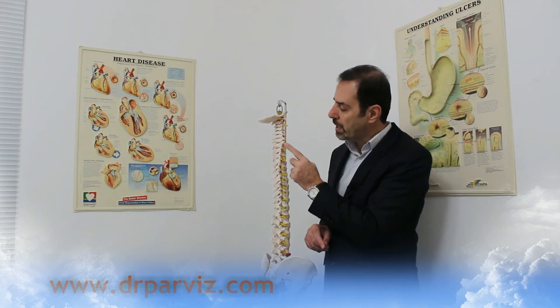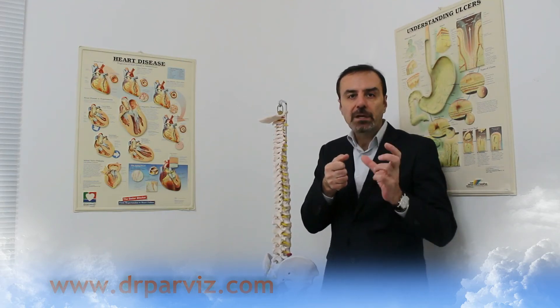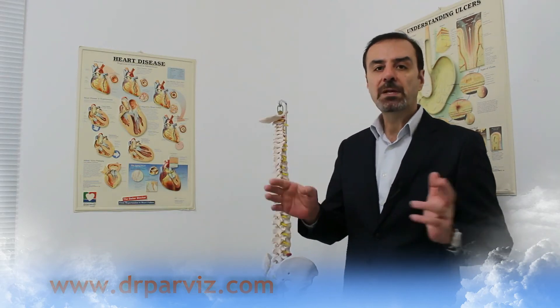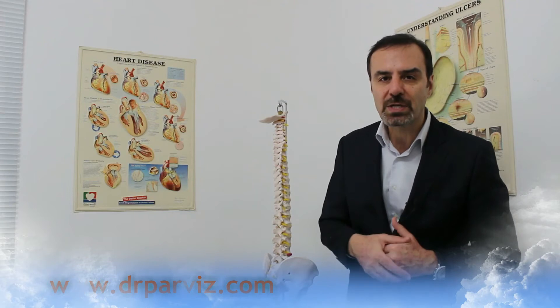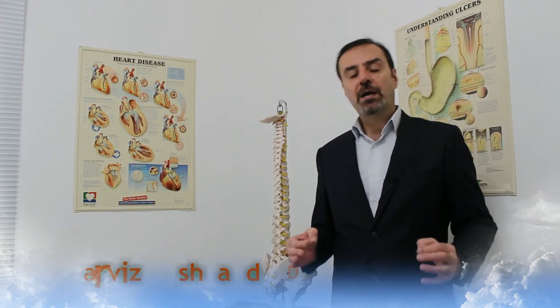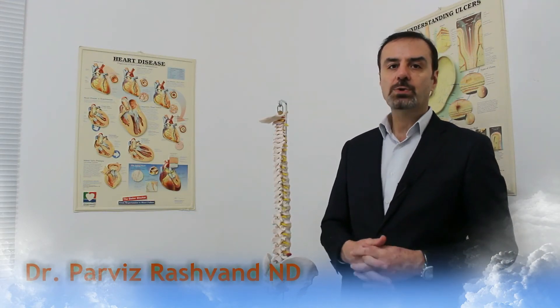Number one: I get rid of the excessive spasm which happens around the muscles. Muscles are connected to all these pieces of bone and constantly pull them if they are under spasm. It's very important to eliminate that excessive spasm. In many people, these spasms have been there for too long, resulting in a lot of scar tissue and other complications that need to be removed.